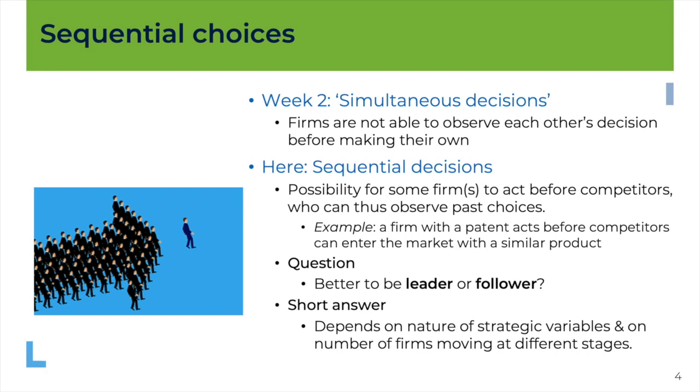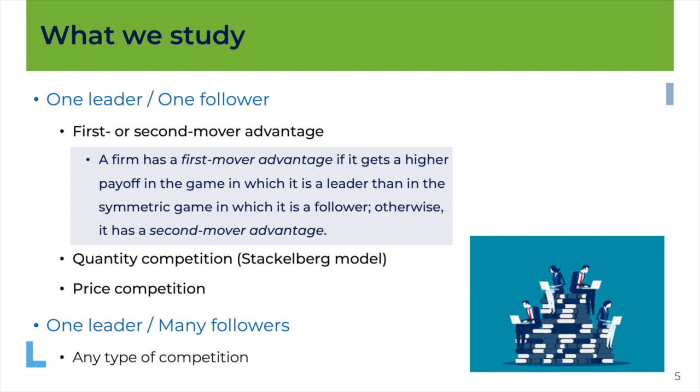This is the program for this presentation. We'll look first at the situation where there is one leader and one follower — a duopoly — and define a first mover advantage as follows: a firm has a first mover advantage if it gets a higher payoff in the game where it is a leader than in the symmetric game where it is a follower. If the reverse applies, we say there is a second mover advantage. We'll study this with quantity competition (the Stackelberg model), then briefly with price competition, and finally with one leader but potentially many followers.